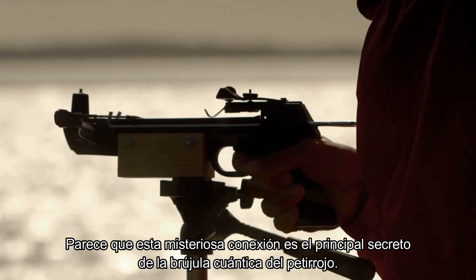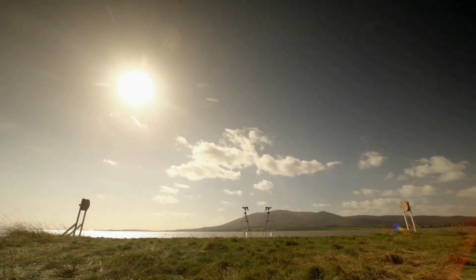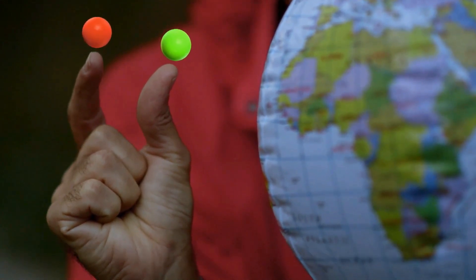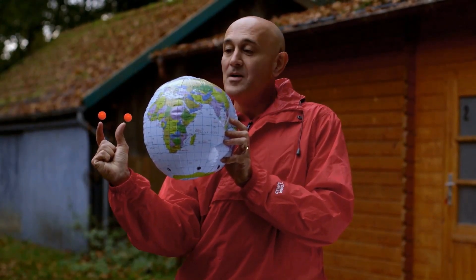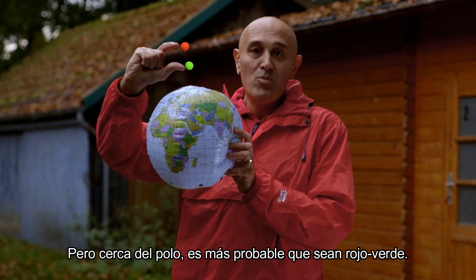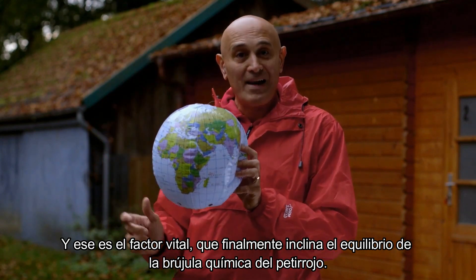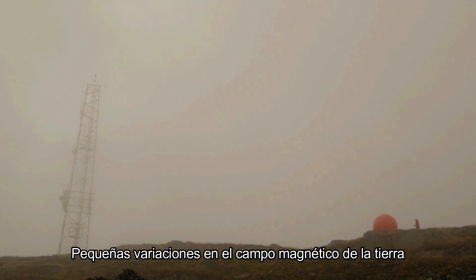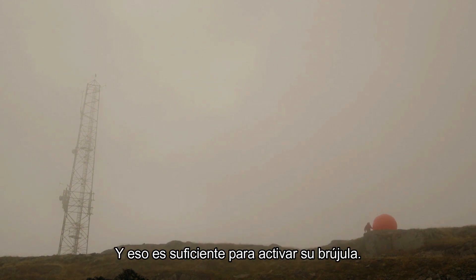This mysterious connection is the ultimate secret of the quantum robin's compass, because the direction of the earth's magnetic field can influence the outcome. Near the equator, the electrons may be more likely to be red-red, but near the pole, more likely to be red-green. That's the vital factor that tips the balance of the robin's chemical compass. Tiny variations in the earth's magnetic field change the way electrons in the robin's eye are entangled — and that's just enough to trigger her compass.